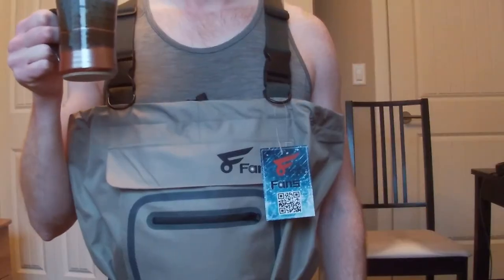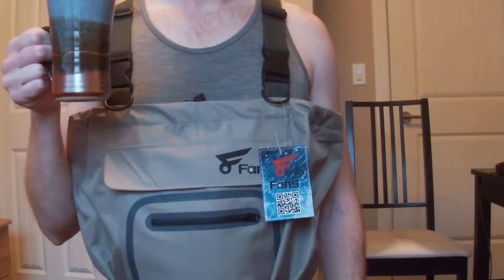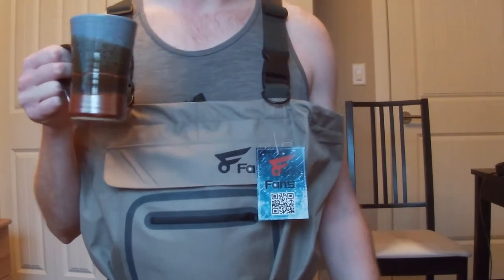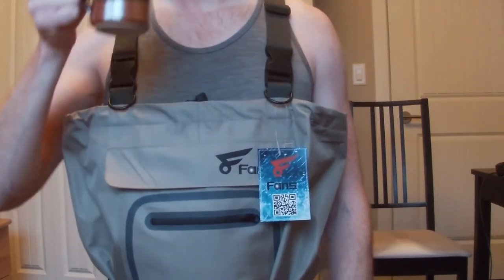It cinches up pretty nice around the waist. I cannot wait to go wade fish the Bow River using these bad boys. I've got like a whole extra foot of depth and I can stay warm and dry — it'll be amazing.